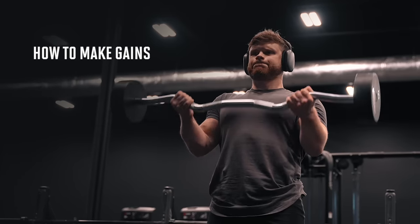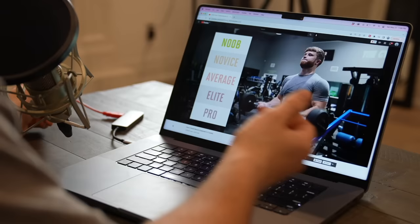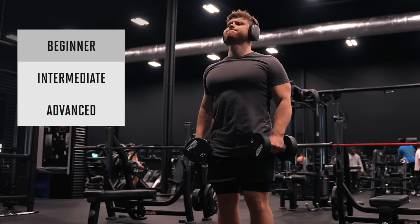In this video, I'm going to explain how to make gains at every level of training experience. In another video, I explain the theory of muscle growth in five levels. In this video, I want to focus on the practical side of things — what do you need to do in the gym as a beginner, intermediate, and advanced level lifter to keep driving progress forward?